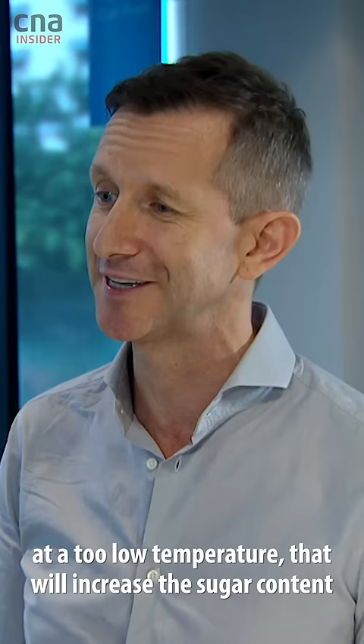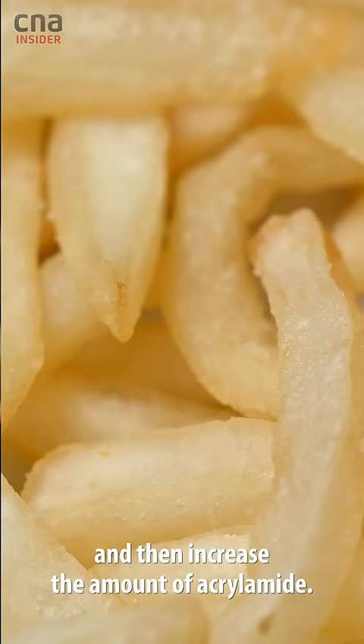If you store the potatoes in the refrigerator at too low a temperature, that will increase the sugar content and then increase the amount of acrylamide.